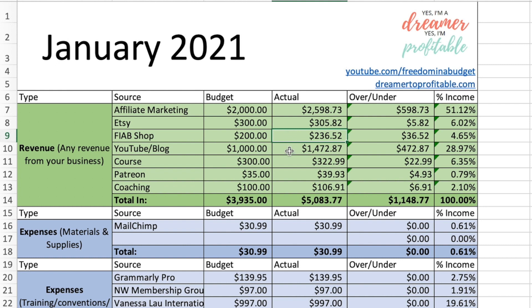YouTube and blog ad revenue — this is from my main channel, Freedom in a Budget — I brought home $1,472.87. Courses: I have two different courses, a how-to-save-money-on-groceries course and an entrepreneur course called Dreamer to Profitable, and I brought home $322.99 for that. Patreon brought home $39.93, and coaching was $106.91, for a grand total of $5,083.77.